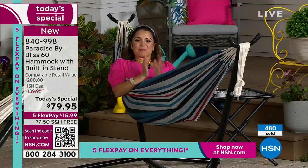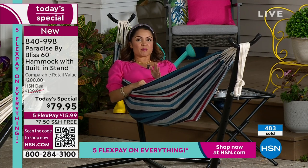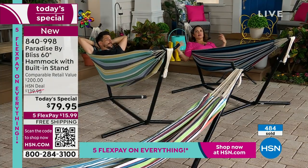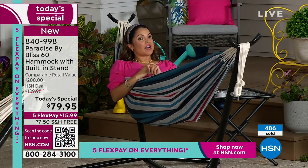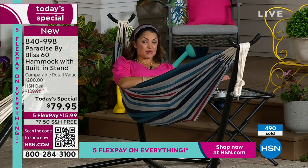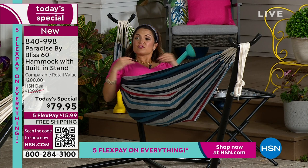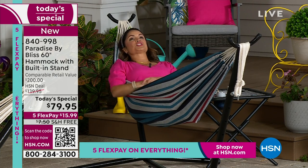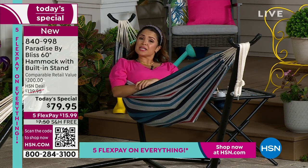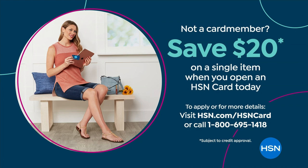Let me walk you through your purchasing options. We're including the carrying bag and the frame — that's not something extra you have to purchase. A lot of times when you see this price on a hammock it's just the hammock bed and you need extra parts or trees. We're including all of it, and we're taking care of shipping and handling. Comparable retail value is $200 — we're $120 less at $79.95. Use Flex Pay: $15.99 gets this on its way to you, equal monthly payments, no interest, 30 days to try it. If you apply for the HSN credit card, you get $20 toward any purchase — making this an even better Father's Day or Mother's Day gift.